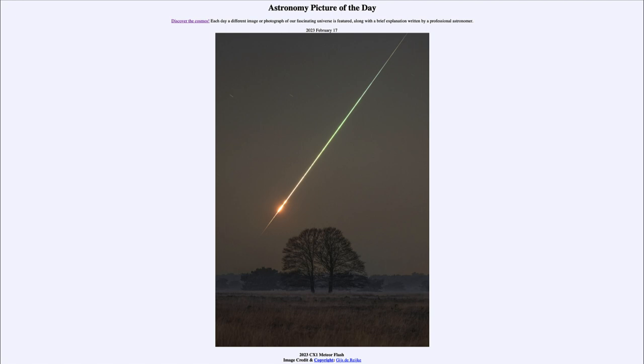This meteor was actually catalogued on February the 12th, about seven hours before it impacted Earth's atmosphere, meaning there was a little bit of time to rush and get ready to take images of it. Here we see the image taken from the Netherlands as the material vaporized over the northern part of France. In fact, this is only the seventh one known to have been detected before actually striking Earth's atmosphere.